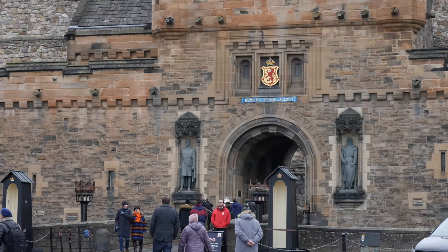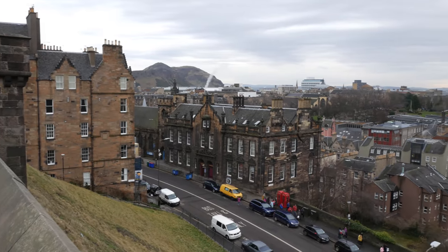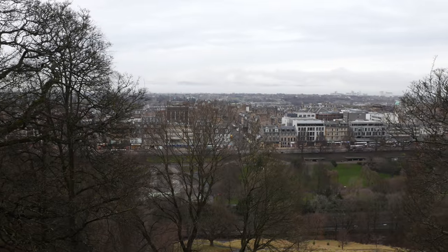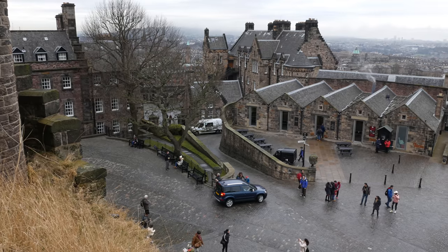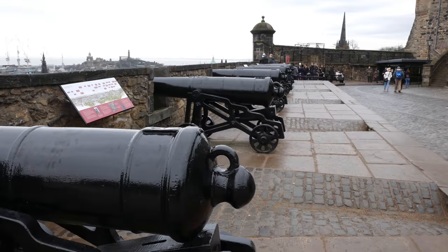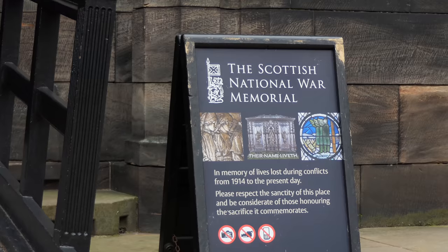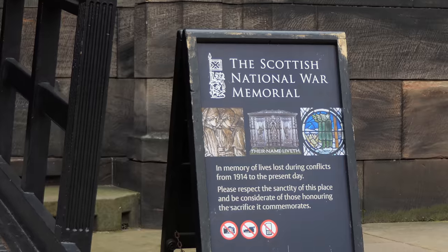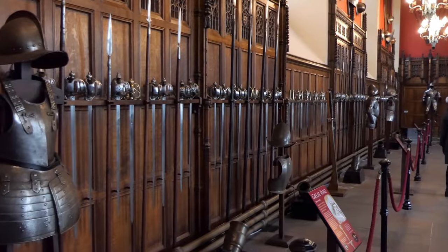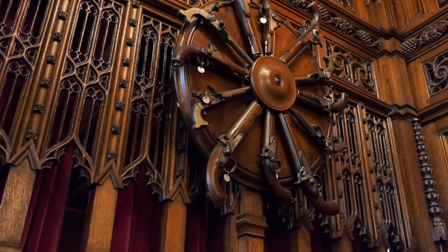As you'd expect, Edinburgh Castle is in a dominant position with great views over the city. The castle is actually like a little village all of its own, but it's a huge military museum. There are so many fascinating artefacts — I even found the radiator interesting.